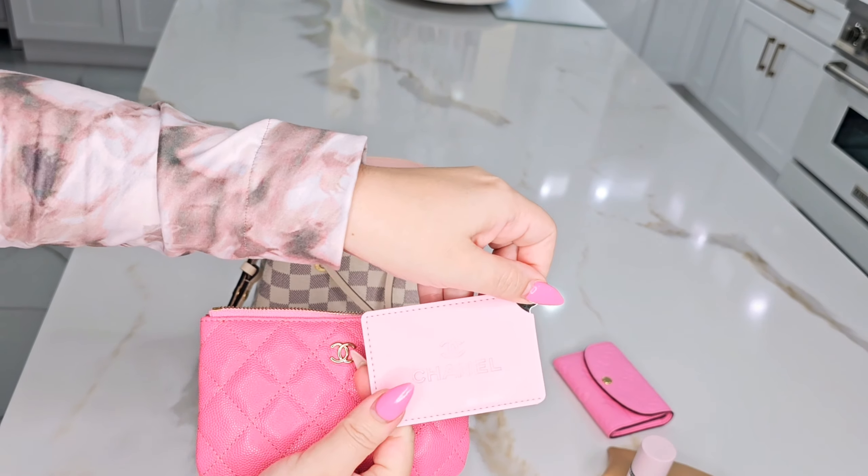Today's video is going to be what's in my bag, or how I pack my bag — the Damier Azur Braided Neo Noe BB Pink. Louis Vuitton makes a regular version of this, but this is the smaller version, the BB version. The larger version was always a little too big for me — looking at pictures it was just too big — so when this one came out, I knew I had to have it.